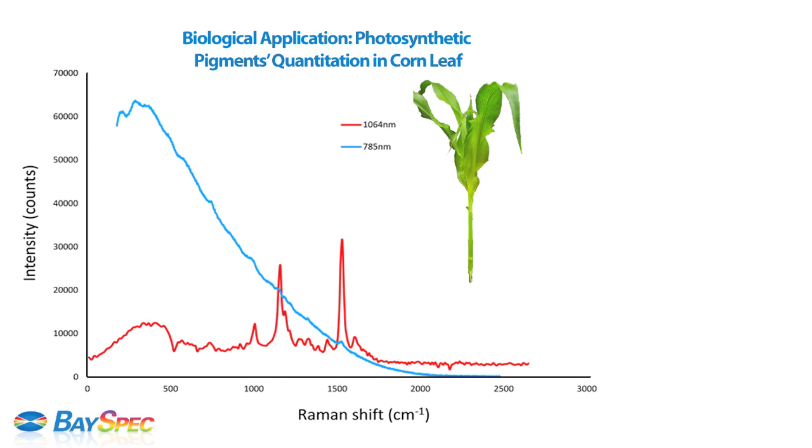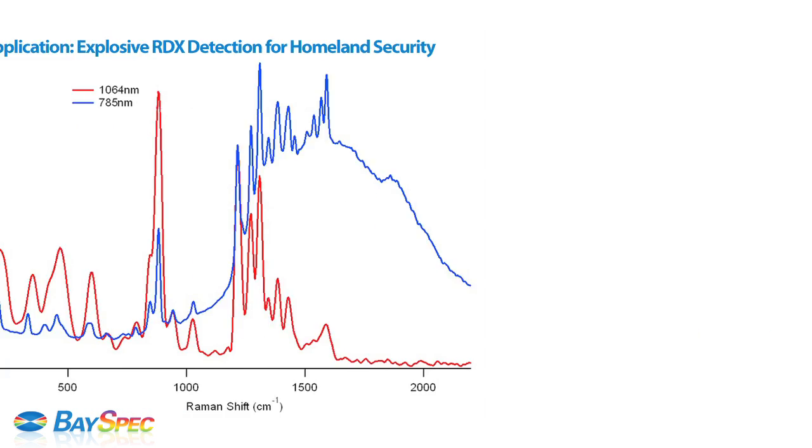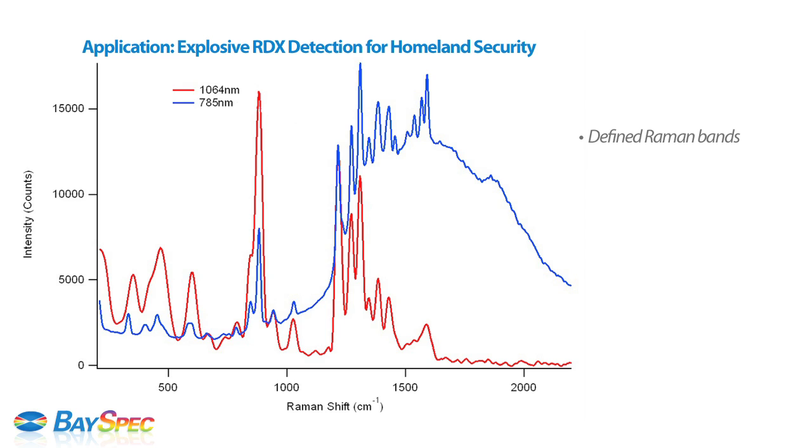In this biological application, the 1064 Raman successfully quantifies the level of photosynthetic pigments in corn leaf with no fluorescence background, while the 785 Raman is overwhelmed by fluorescence. In this explosive detection application, high fluorescence background is observed in explosive materials with visible laser excitation such as 532 and 785 nm. The 1064 Raman spectrum of RDX shows defined Raman bands with little fluorescence, making 1064 Raman the most suitable for explosive detection.